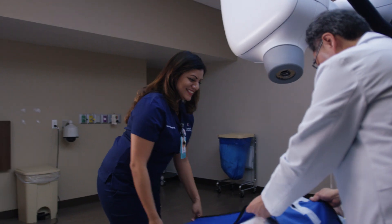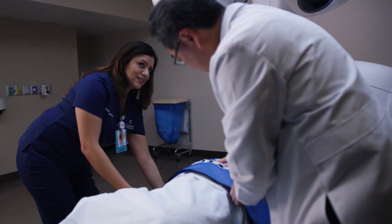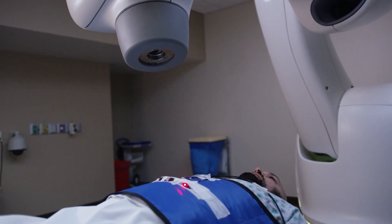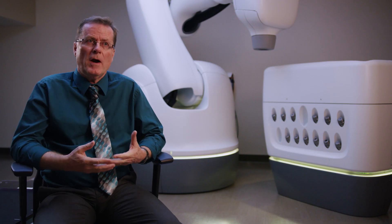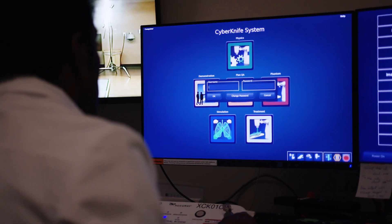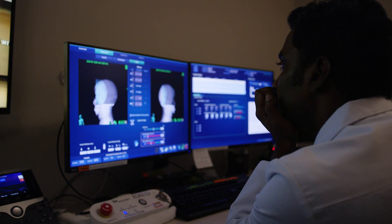Cancers that are surgically inoperable can be treated on CyberKnife with stereotactic radiosurgery. When we use CyberKnife to treat lung cancer in particular, CyberKnife can track as you breathe during the treatment to make sure that the beam is always on target.